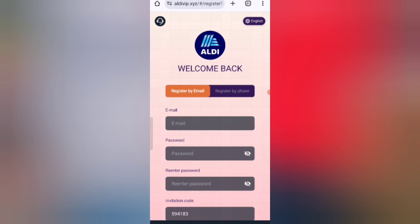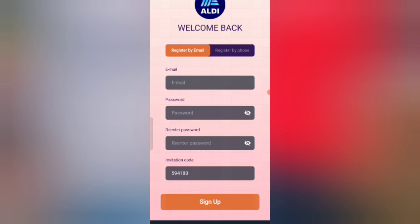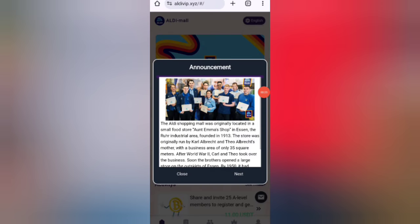In this website you can earn lots of USDT with cloud mining. First, click on the description link to find the website. On the sign-up page, enter your email, then your login password, re-enter your password, then enter my invitation code, and click sign up.